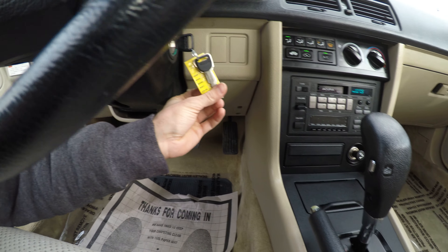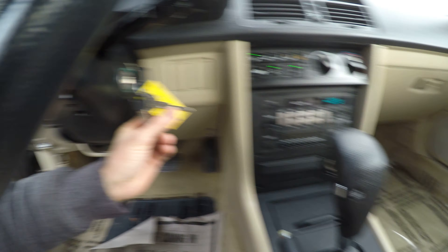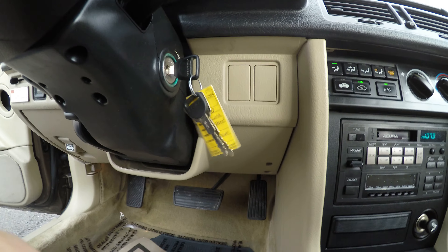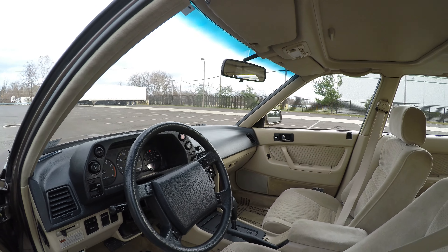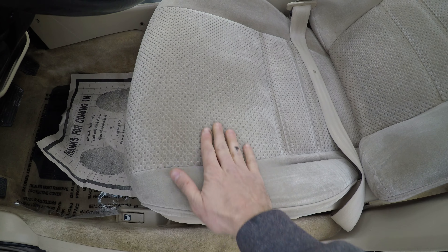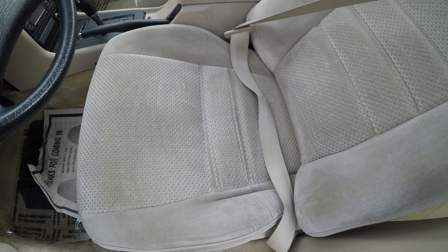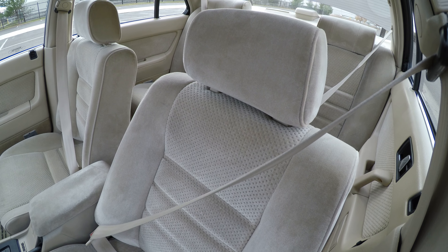We have three keys for this car — one in the ignition and these two right here. The condition of the seat is beautiful; the fabric is all nice, soft, and not damaged anywhere — it's in almost mint condition.